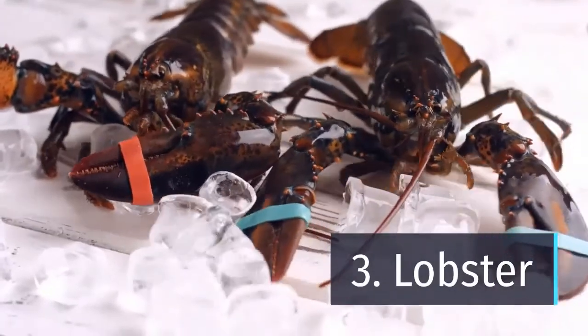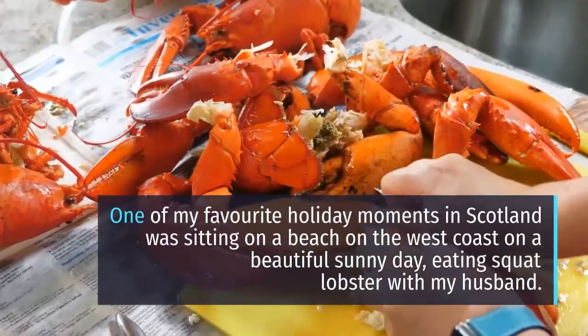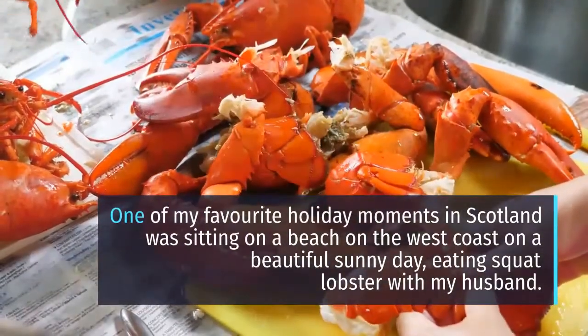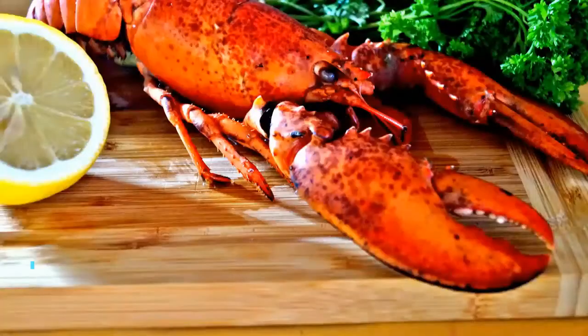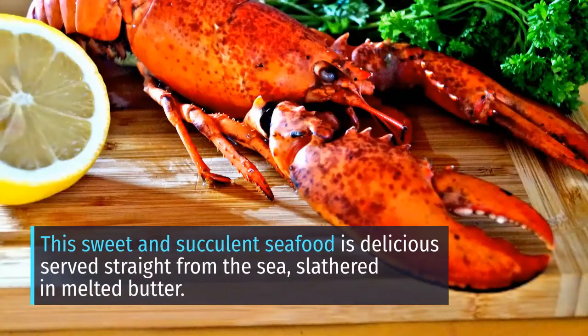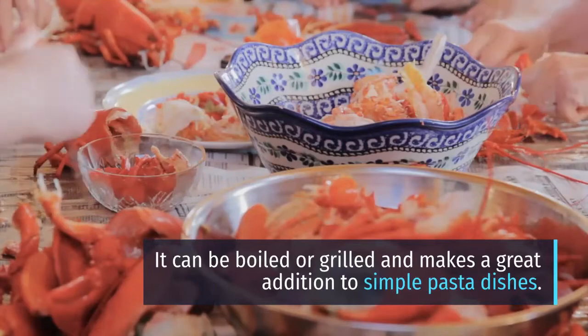Number 3: Lobster. One of my favorite holiday moments in Scotland was sitting on a beach on the west coast on a beautiful sunny day, eating squat lobster with my husband. This sweet and succulent seafood is delicious served straight from the sea, slathered in melted butter. It can be boiled or grilled and makes a great addition to simple pasta dishes.